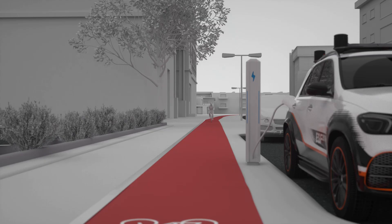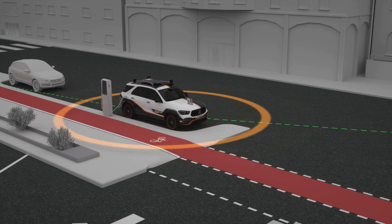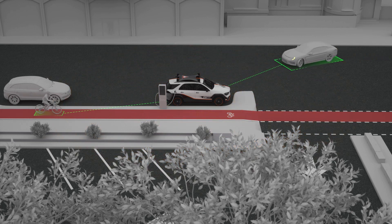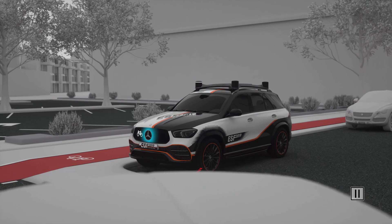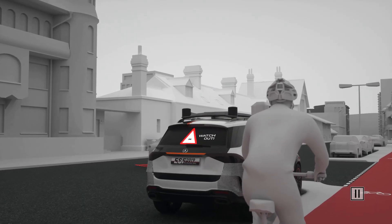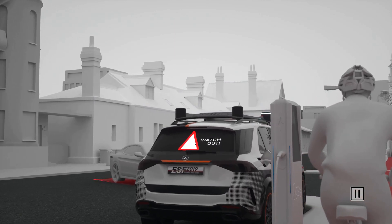The same applies to cyclists, who are often obscured and can easily be overseen while turning. If the ESF 2019 detects such an accident risk, it uses its communication features to warn both road users. The driver of the turning vehicle is warned by the front panel of the ESF 2019. Projections on the rear window and a focused audible signal warn the approaching cyclist.